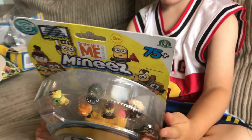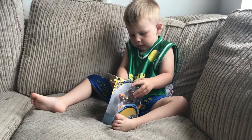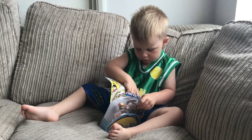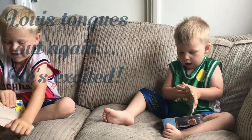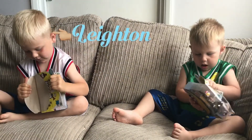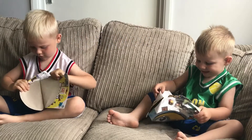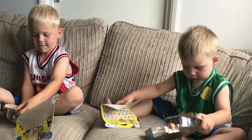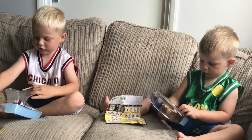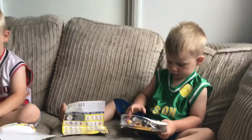Shall we have a look? I haven't got a Gru yet. Go on then, you can open them. Right, let's have a look.